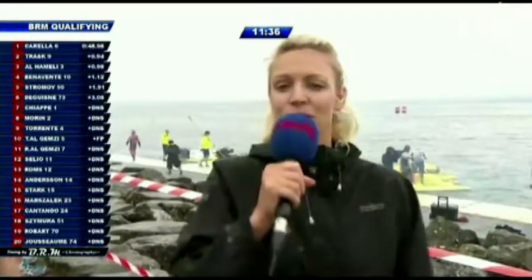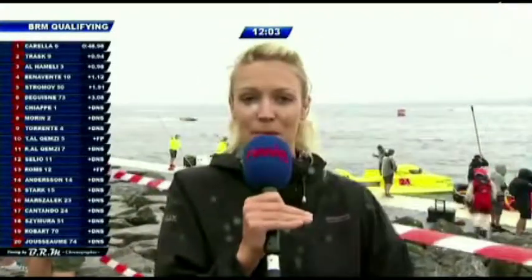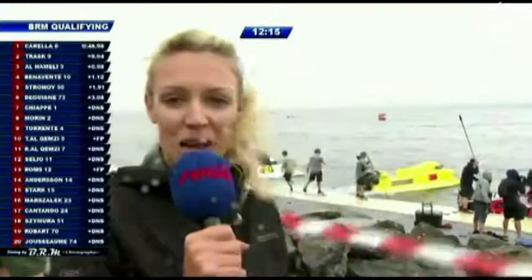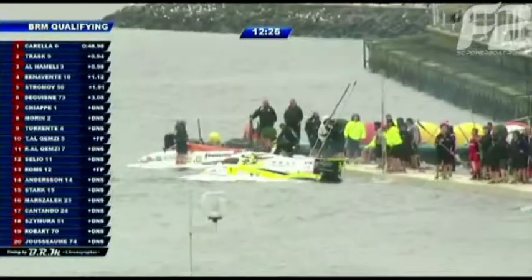Jemma reports two things she's noticed. First, how slowly the pontoon filled up — teams came in from practice, made lots of tweaks, and took their time getting out onto the water for qualifying. Second, she observed a marked difference in driver attitudes: Grant Trask was the first one down — normally smiley and friendly — but had his game face on. By contrast, Francesco Cotando walked past laughing and joking. Trask is making his debut here in Evian so probably feels apprehensive, while Francesco was relaxed when spoken to yesterday. The F1 Atlantic team were the first ones out on the water.